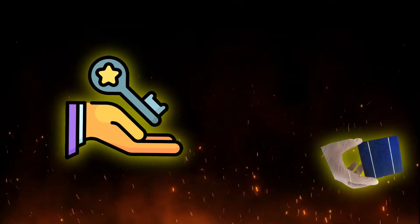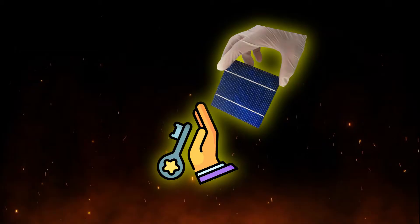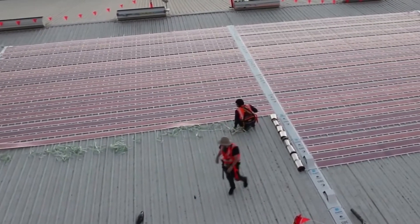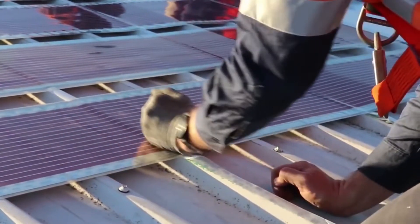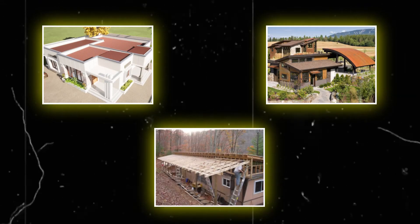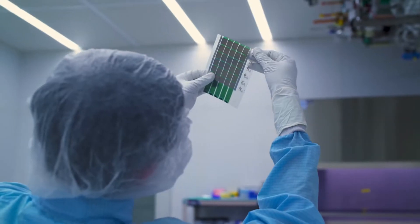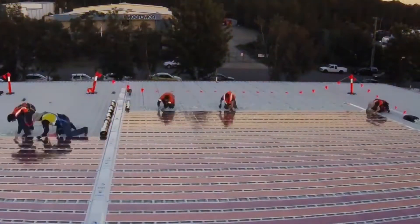One of the key advantages of Heliatek Solar Films lies in their integrated backside adhesive. This innovative feature simplifies the installation process, allowing the films to be easily attached to a variety of surfaces. Whether it's a flat rooftop, a curved facade, or even a mobile structure, Heliatek Solar Films can be seamlessly integrated, offering unparalleled flexibility and ease of installation.